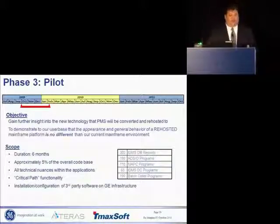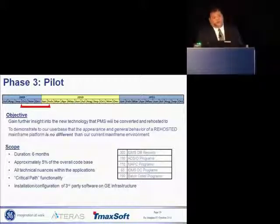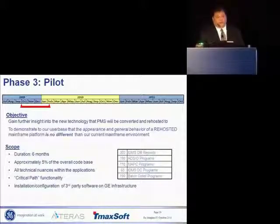We wanted to gain that further insight. And the second real thing we wanted to do was address that user base so worried about changing the UI — we wanted to prove to them that it's not going to change. This took six months. The code that we built here was reused, whereas the proof of concept was throwaway.